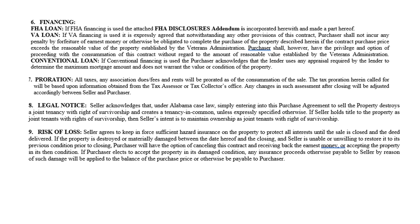At closing, ownership becomes the purchaser's and they become responsible for ongoing obligations. The attorney will explain any credits or bills paid prior to closing. The legal notice states that under Alabama case law, simply entering into this purchase agreement to sell property destroys a joint tenancy with the right of survivorship and creates a tenancy in common. This is something you should refrain from explaining in detail — if they have any questions, tell them to refer to an attorney.